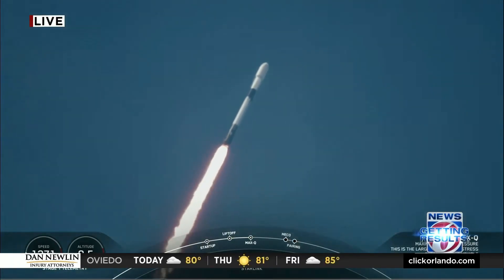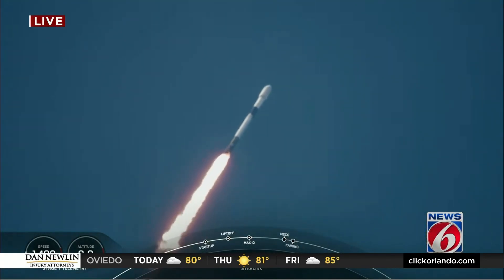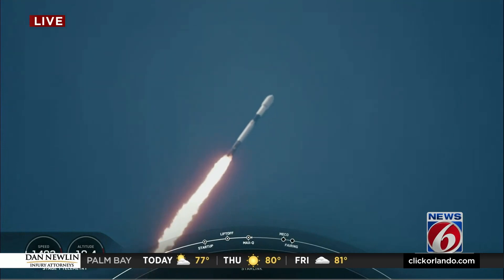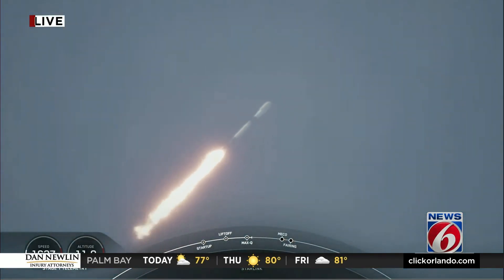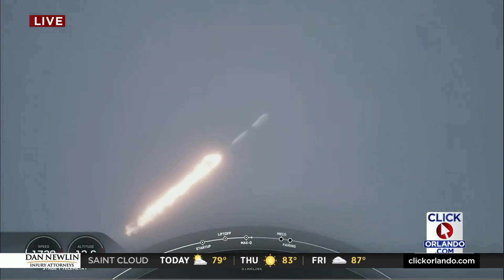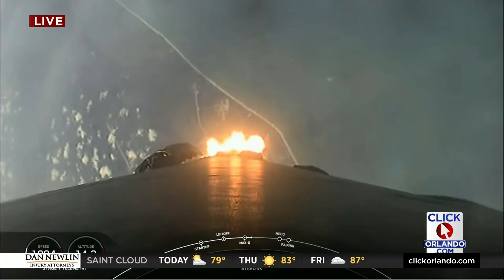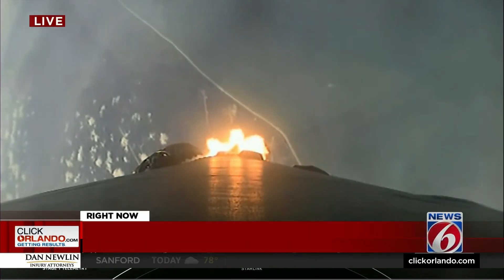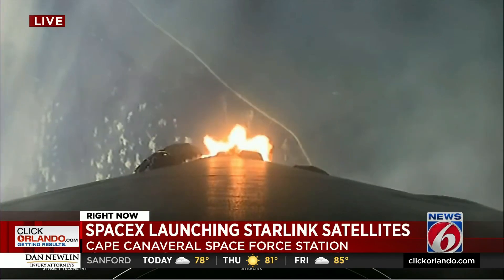Falcon 9 is supersonic. Just ahead of Max-Q, we do throttle down the M1D engines briefly to reduce the loads on the vehicle. Power and telemetry nominal. Max-Q. And at this point, we have throttled those Merlin 1D engines back up to full power to continue to boost them.